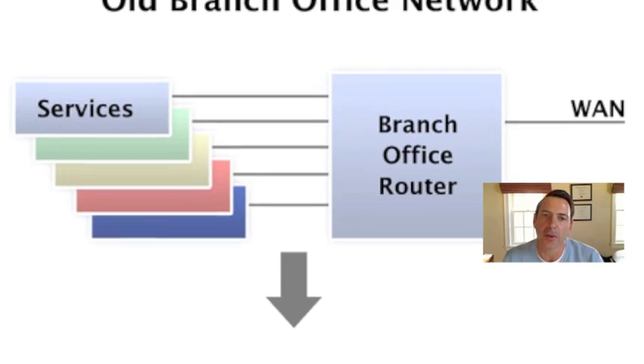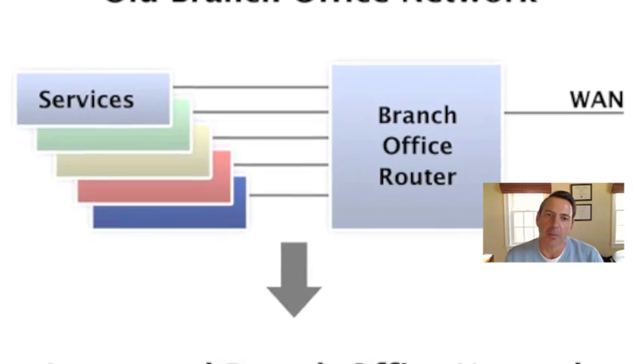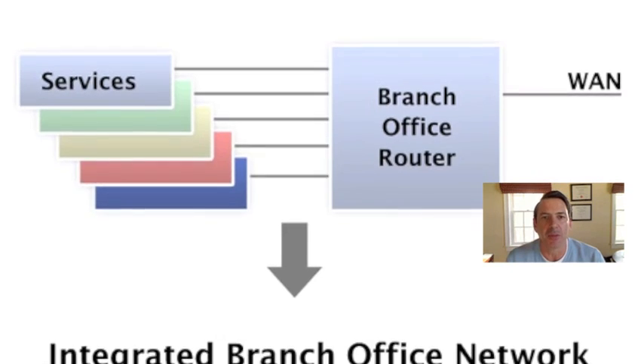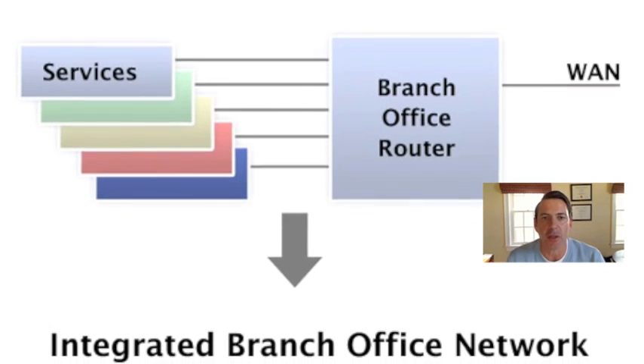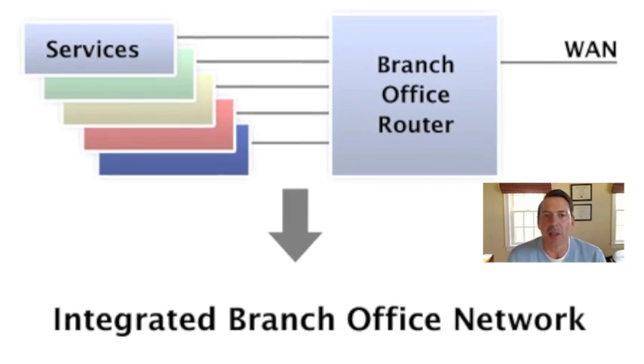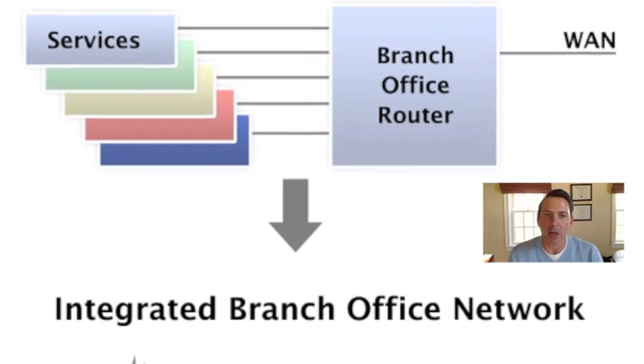In Lippus Report 134, we talked about their borderless networks, and the major manifestation of that announcement was a new generation of integrated services routers. What I find really important about that is essentially the evolution that we've been seeing in branch office networks.